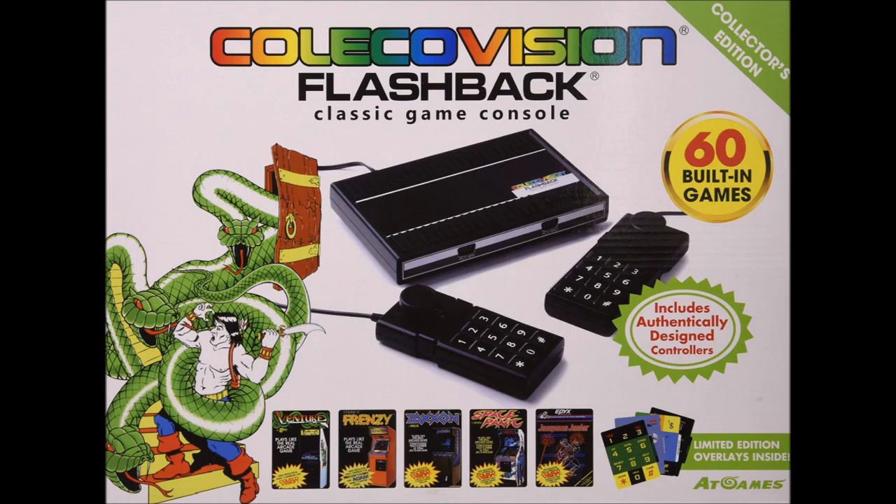The video game crash hit ColecoVision hard, taking the ColecoVision with it. However, its legacy lives on with the ColecoVision Flashback plug-and-play controllers, which plays all games except one — Donkey Kong — maybe because Nintendo's got the rights to it, big time. And with that, I'm out of time. Join us for the next Bill's World.